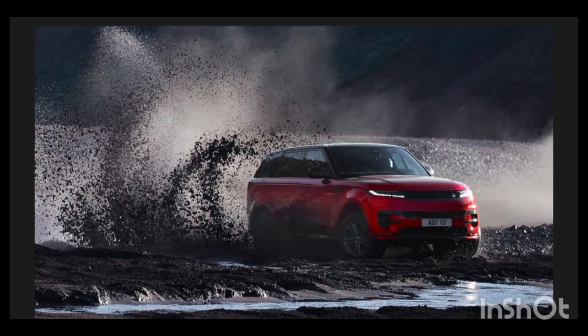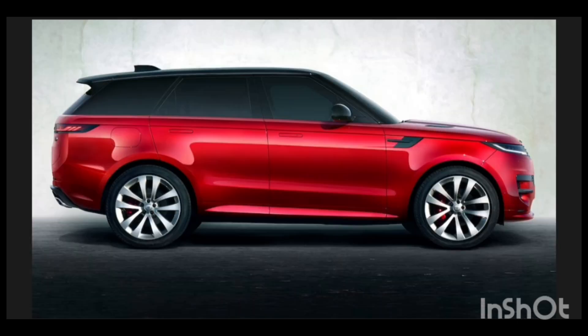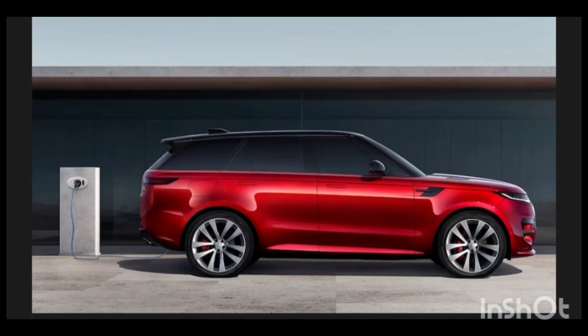Off-road, the new Sport gets the latest Terrain Response 2 system and an adaptive off-road cruise control that helps the driver focus on steering while the vehicle manages throttle.